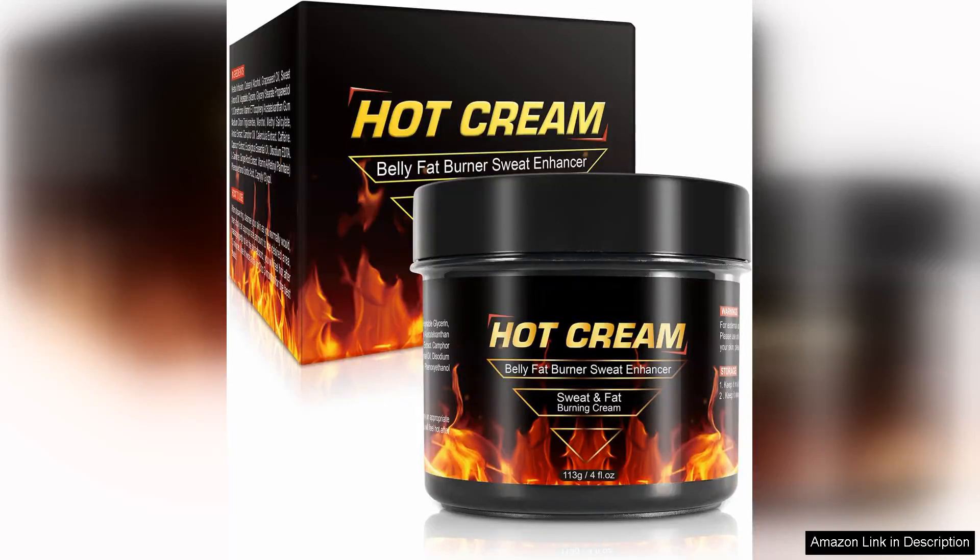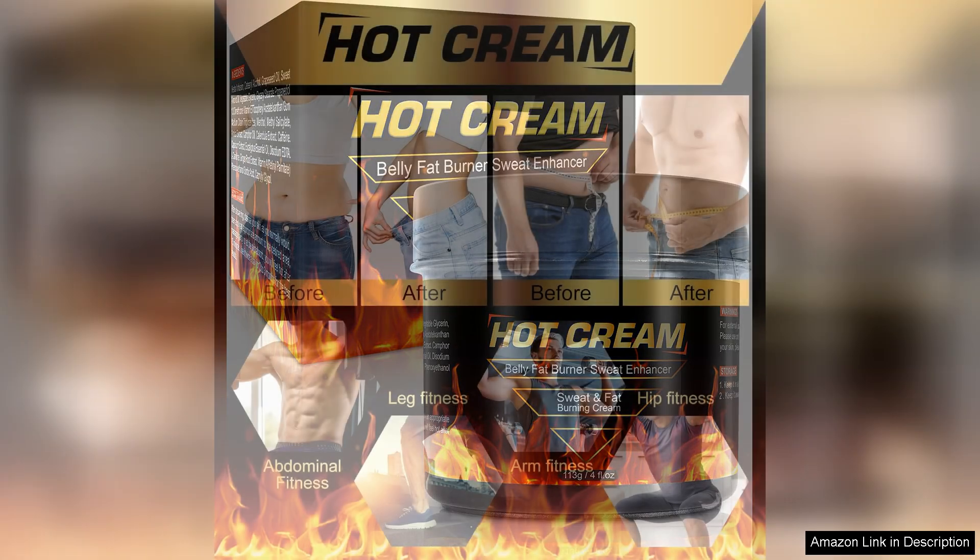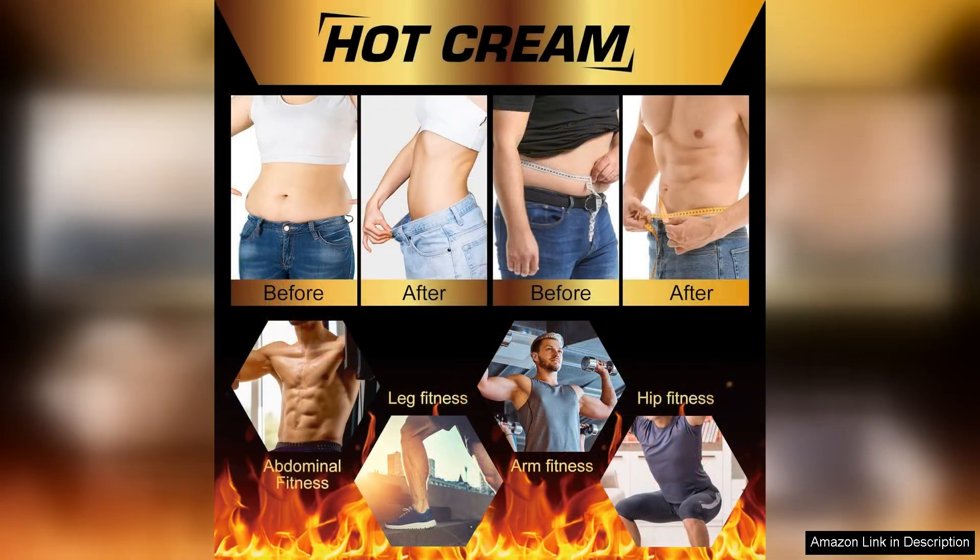The hot sweat cream is a remarkable fat-burning cream that has become a staple in my weight loss routine. This natural cream is specifically designed to target stubborn belly fat and help accelerate the fat-burning process during workouts. The blend of natural ingredients such as caffeine, green tea extract, and aloe vera creates a potent formula that not only helps to burn fat but also nourishes the skin.